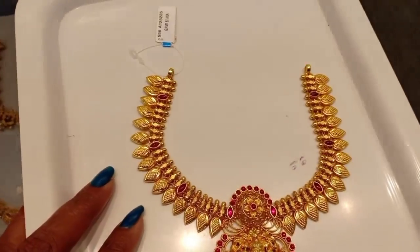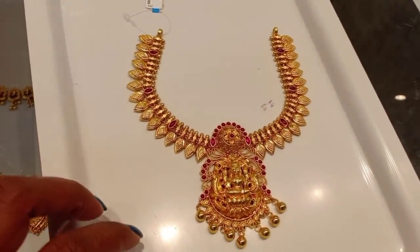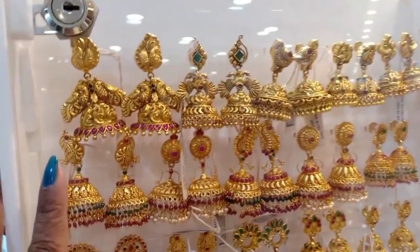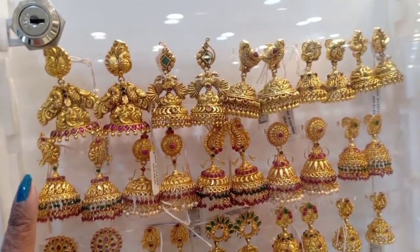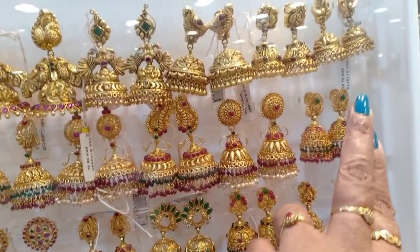You can buy a backchain — the rope is free. You can buy all the jimki collections. The price is 2,000 to 3,000.